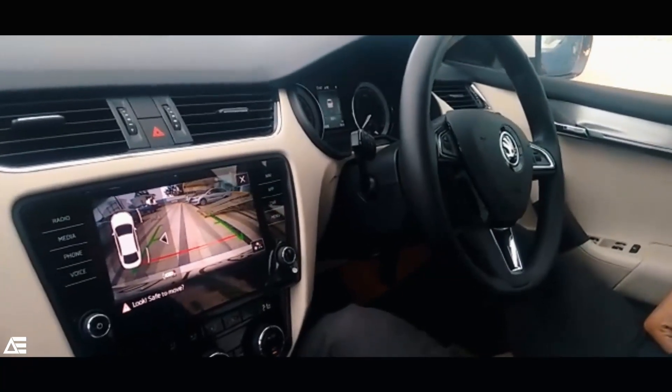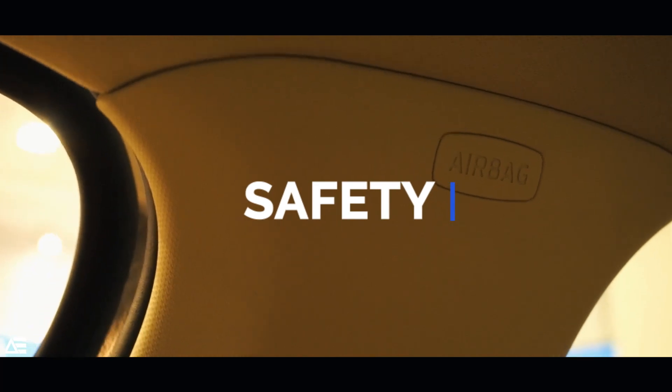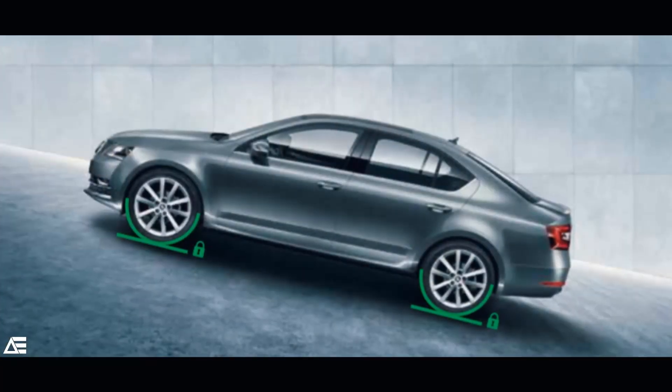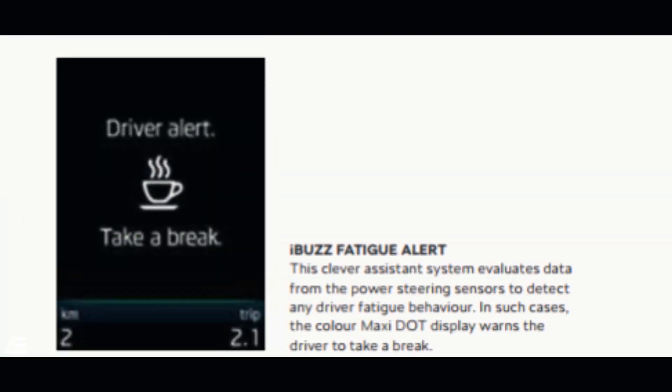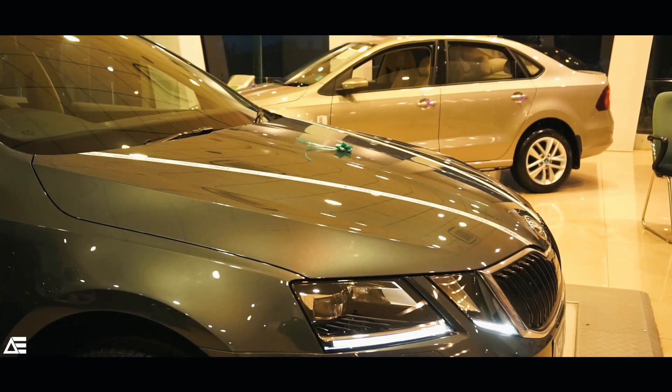Safety is taken care of by nine airbags all around the car. Additionally, there is a rear-view camera, hill hold control, and a driver fatigue alert system which evaluates data from the power steering and alerts the driver accordingly.